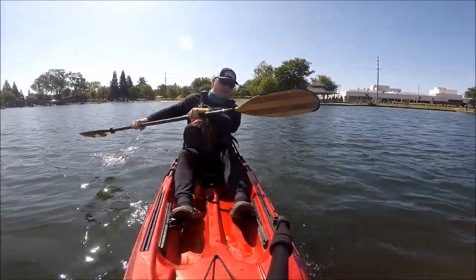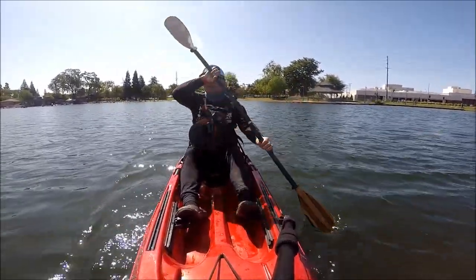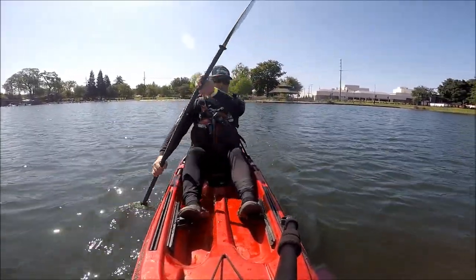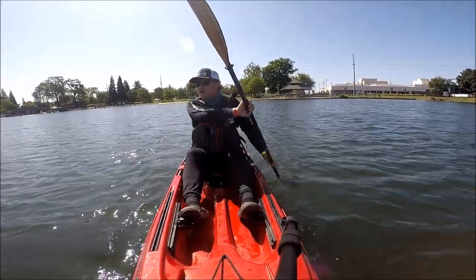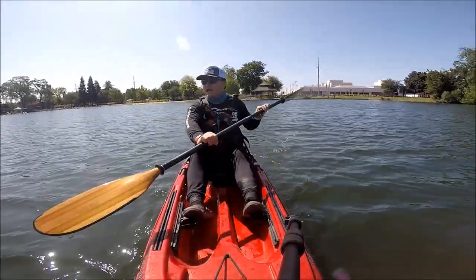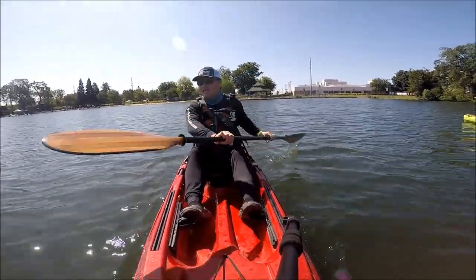Like always, I'm using my Bending Branches Navigator Plus. This is a low angle paddle but I use it as a high angle paddle stroke. Yeah, this kayak moves — I am really digging it.